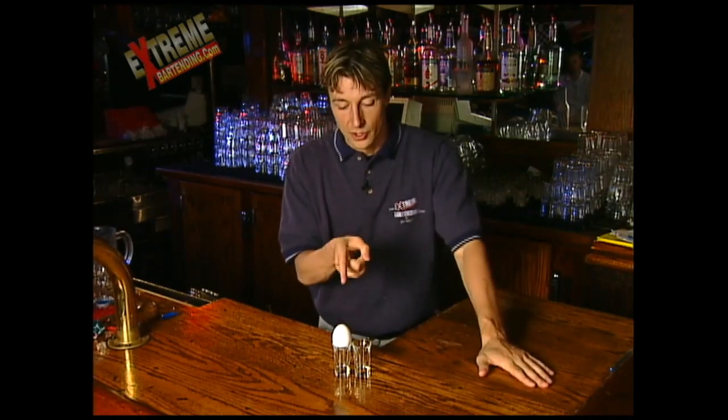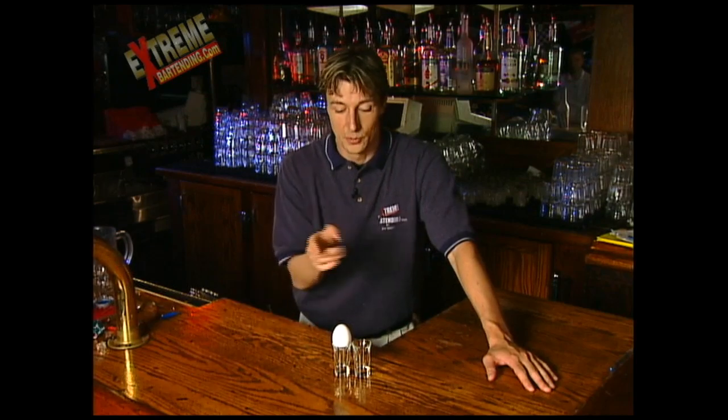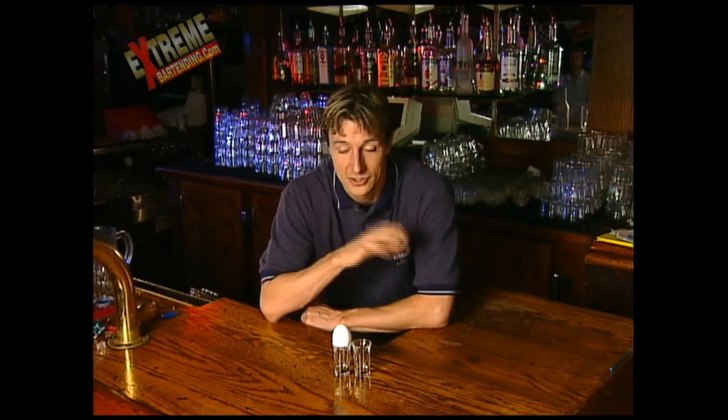Put the egg in the shot glass, and I wager I can move this egg from one shot glass to the other without touching the egg or the shot glasses in any way. I'm going to move that egg from this glass to this glass without actually touching the egg or the shot glasses in any way.